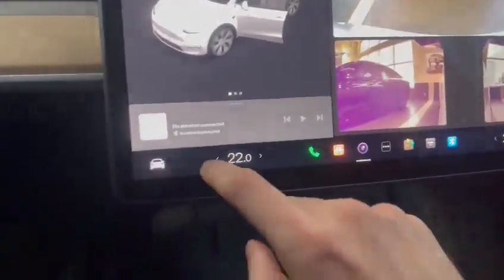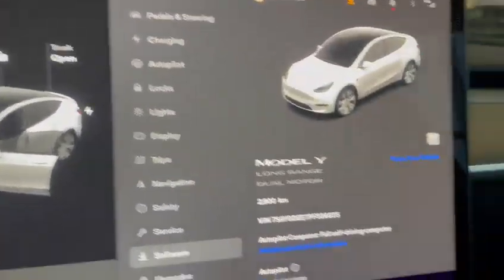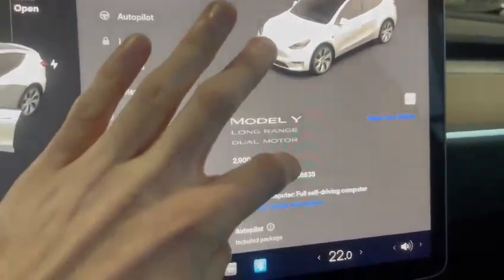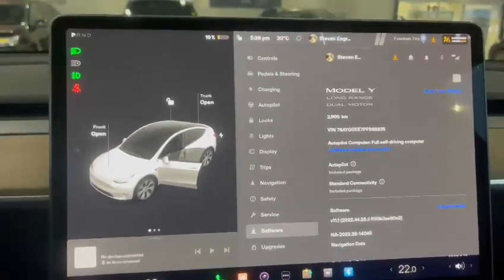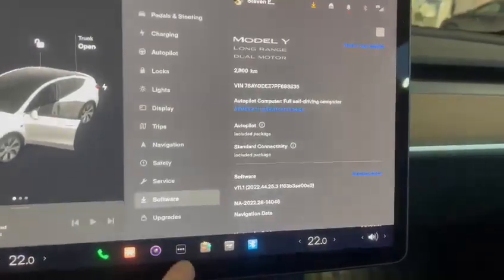This vehicle comes with full autopilot and has only 2,900 kilometers. It's full self-driving with self-steering, and you can also select your route path and have it displayed nicely on the screen. It also comes equipped with Apple CarPlay, Android Auto, and many other apps right at the bottom, including Spotify.